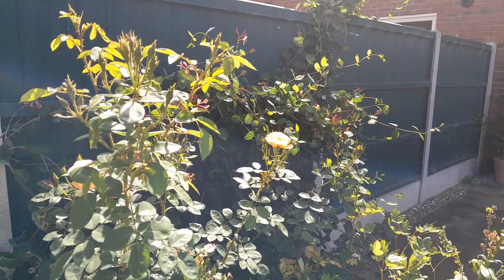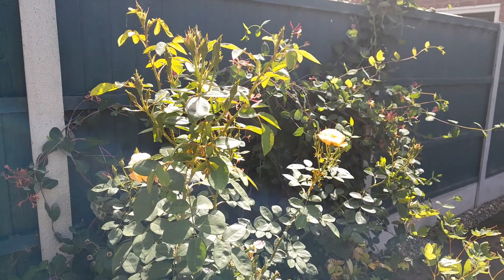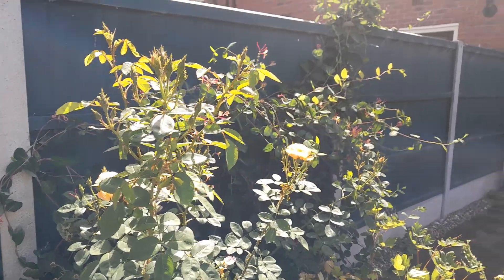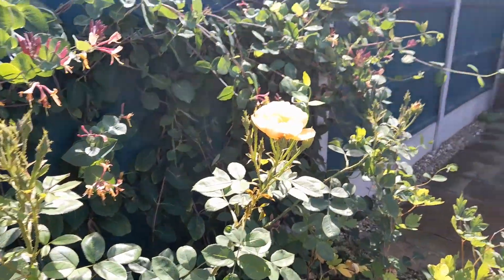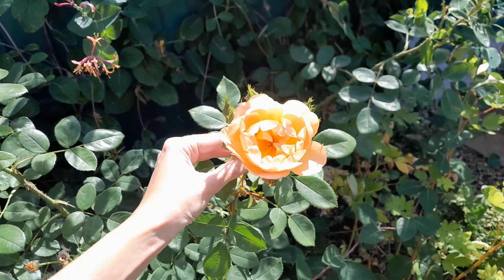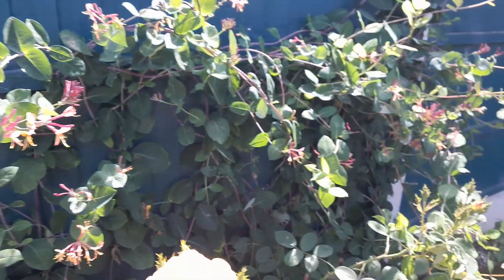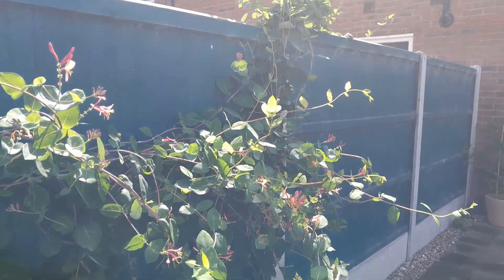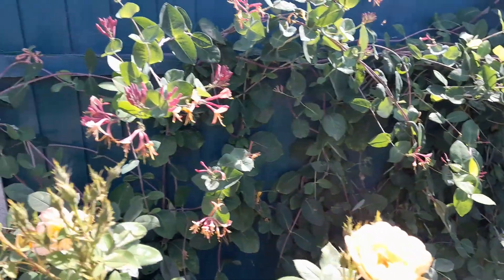If you're looking for a really nice combination for an area where you want a climber and a rose, this is a really nice combination. It's the Lark Ascending rose, which is the David Austin rose — and to get a better view, absolutely gorgeous — and this honeysuckle, which is called Gold Flame variety. It's just a lovely colour combination.